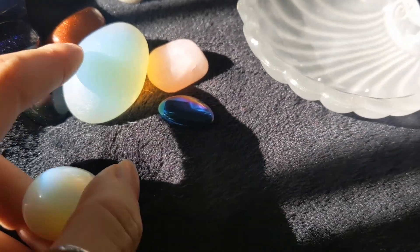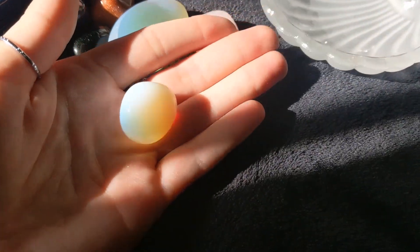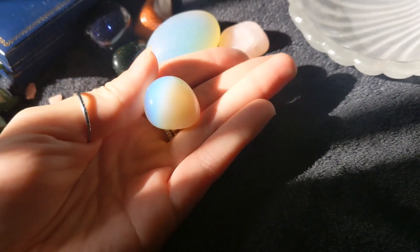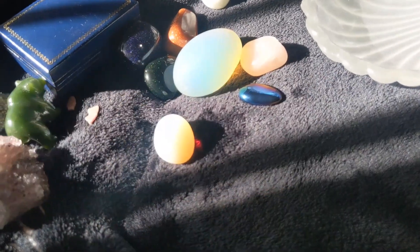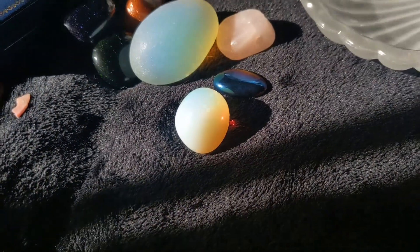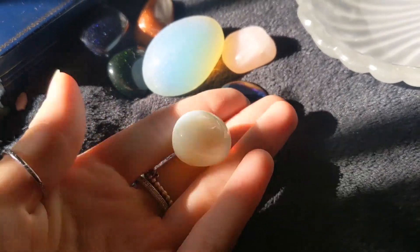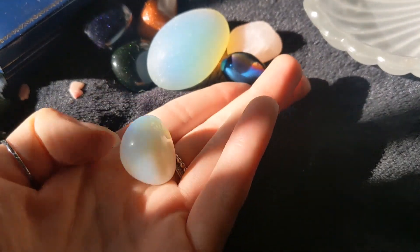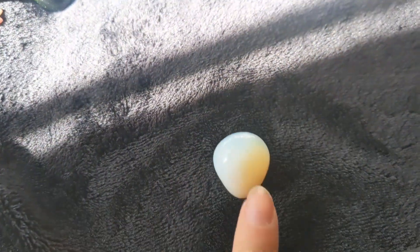And then this one I believe is opalite, and it's kind of similar to that moonstone piece — maybe that one is opalite too, I'm not sure. But look at the little rainbow it gives off — I just think it's beautiful. It has all the little colors through there. It's not opaque but not translucent either — it's kind of a foggy-looking stone with a rainbow through it. It looks great in the sun or in the shade, and I just think it's a really special rock.